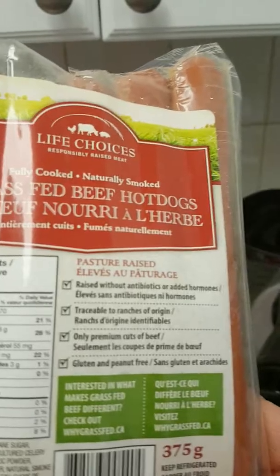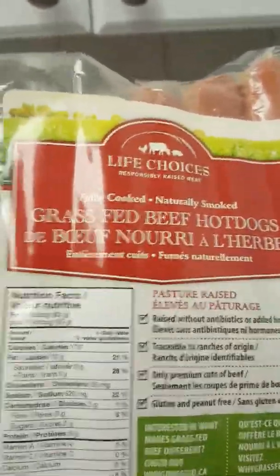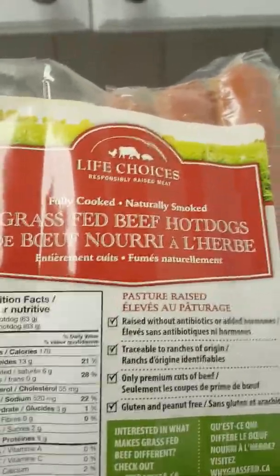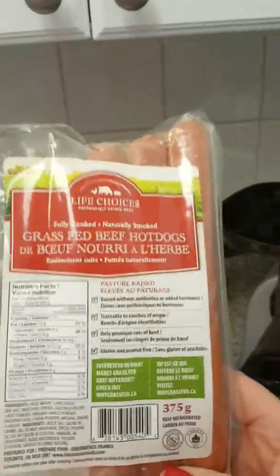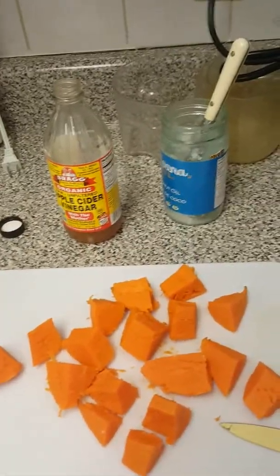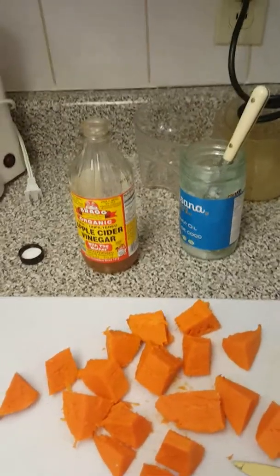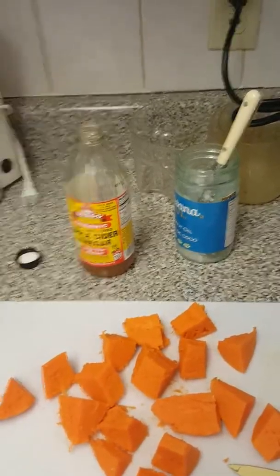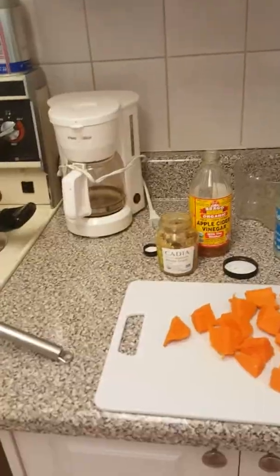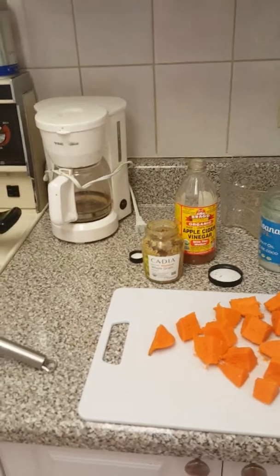And my wieners — these are grass-fed hot dogs — and instead of boiling them, I'm doing them in my steamer. I just want to introduce you to this product. It's a Canadian product, but for all of you in the U.S., I'm sure you can find grass-fed beef hot dogs. If you want to know why grass-fed, go to grassfed.ca and it'll give you all the detailed explanations why you want to use pasture-raised beef. These hot dogs are not made with scraps — they're made with pure meat.